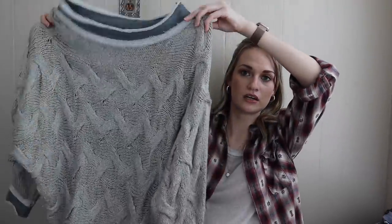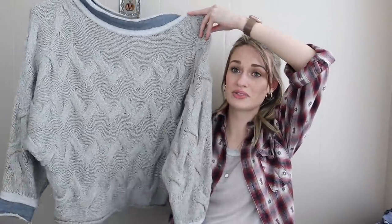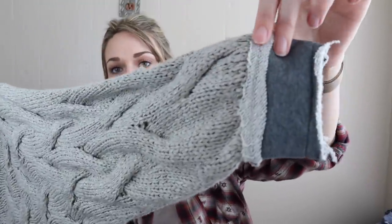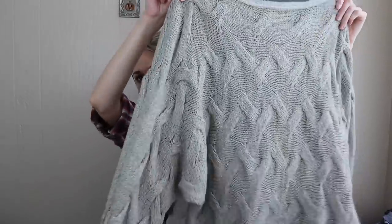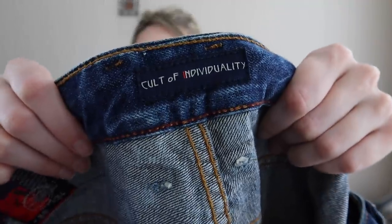Another fun chunky knit boho sweater — I want to say this brand is sold at Nordstrom and higher-end boutiques. I got it because it's adorable: an oversized cable knit design with contrast trims, like a sweatshirt cuff and collar. So cool. I think it's a size medium. The brand is Cult of Individuality.